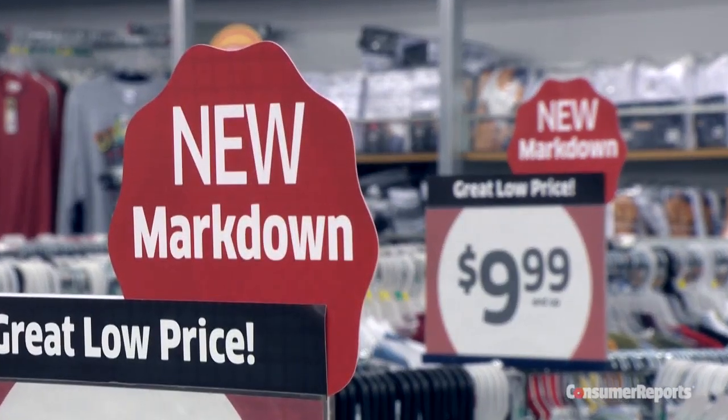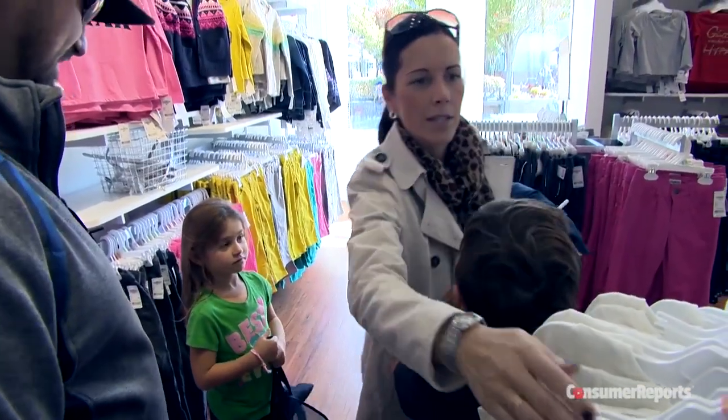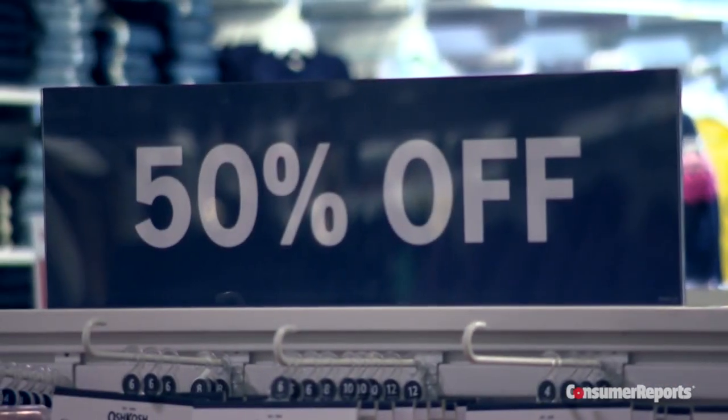Nowadays, the vast majority of outlet stock is merchandise made exclusively for the outlets. How do those products compare?